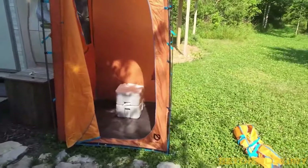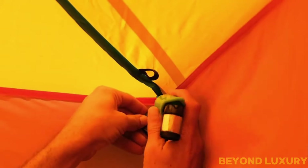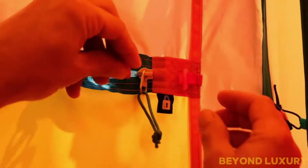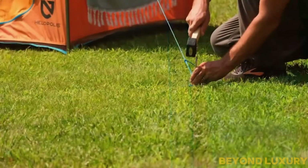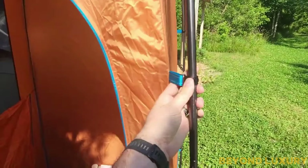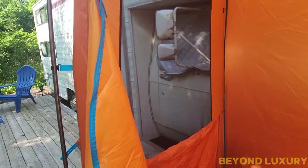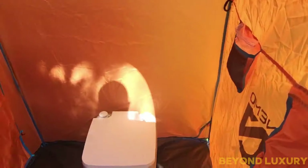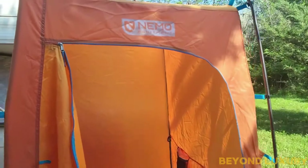Introducing the Nemo Heliopolis Privacy Shelter and Shower Tent. The Nemo Heliopolis is designed to provide you with a private and comfortable space, whether you need a shower, changing room, or toilet area. It comes in a compact and lightweight carry bag, making it easy to transport and perfect for any outdoor adventure. The tent features a sturdy frame with strong poles and an intuitive design that makes assembly quick and easy. It includes a towel strap, pockets for toiletries, and a rugged floor with a drain. The Heliopolis is fully compatible with the Helio Pressure Shower — simply set up the Helio inside the tent. Priced at just $249.95.